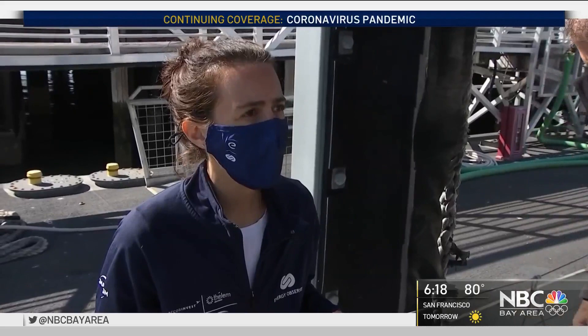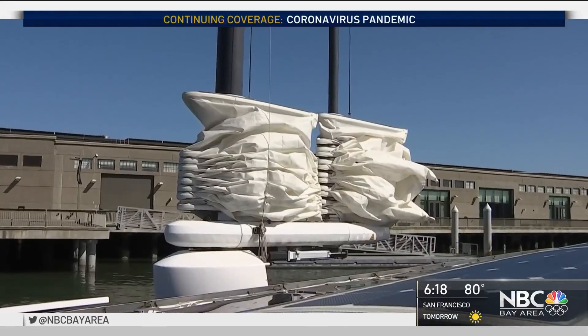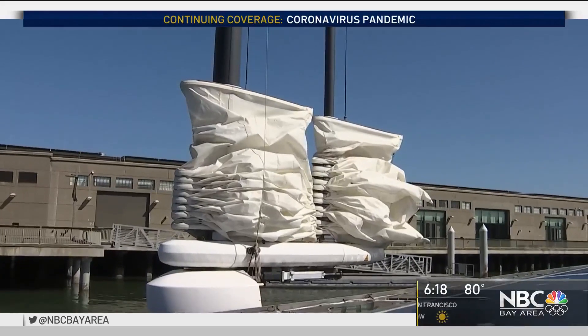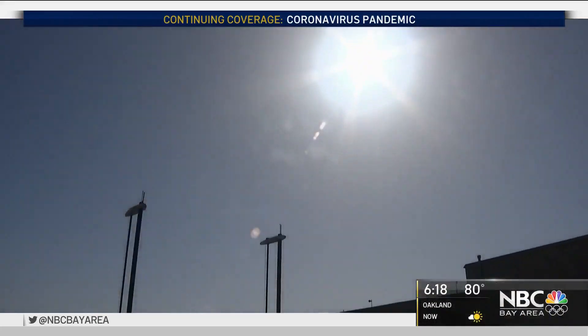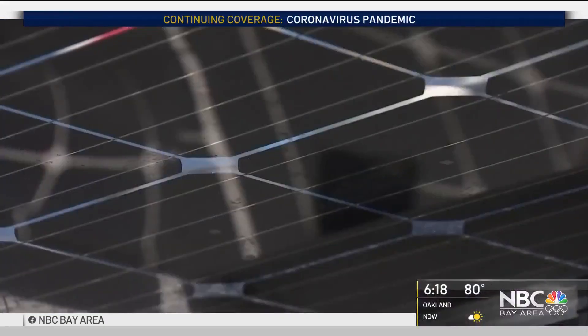We are a floating laboratory, powered entirely with renewable energy — wind power, hydropower, and sun power, as evidenced by the solar panels literally all over the boat.